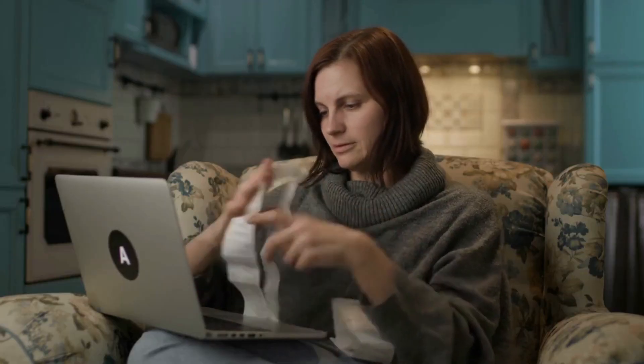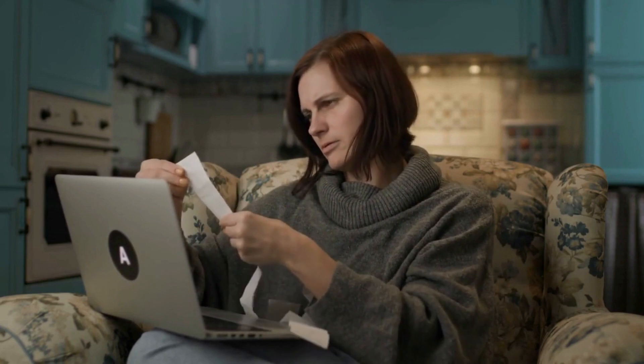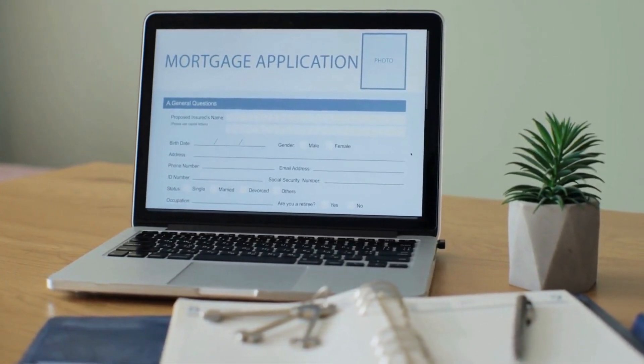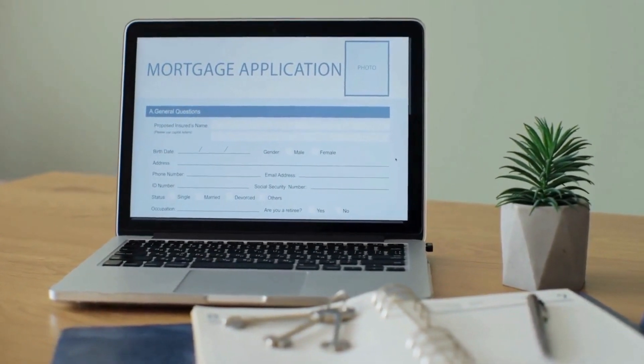Create a plan for managing student loan repayments by knowing the terms of your loans, creating a budget, and communicating with your lender or loan servicer. Federal student loans offer multiple repayment plans, including standard, graduated, extended, and income-driven plans. Private student loan repayment options vary by lender.